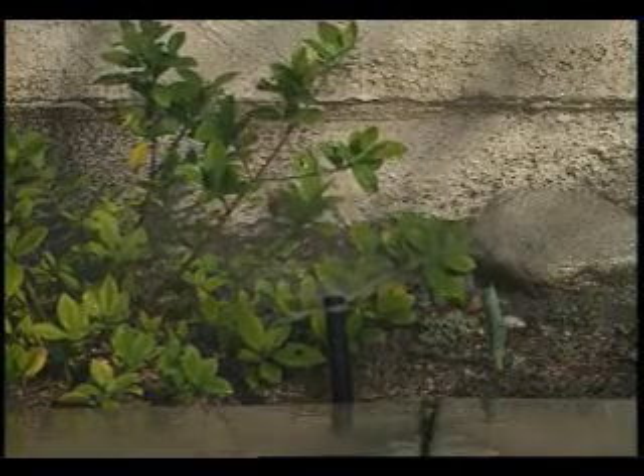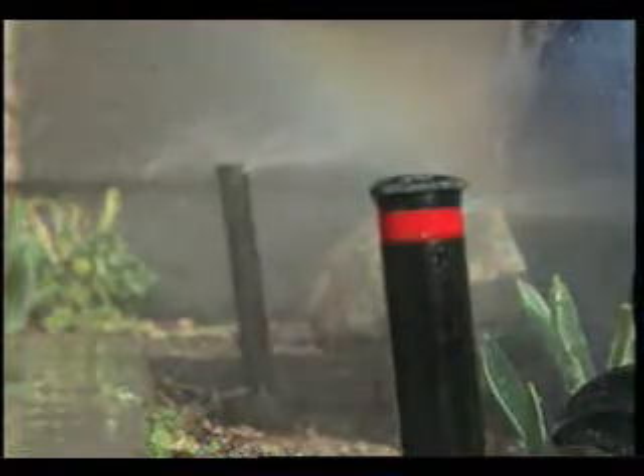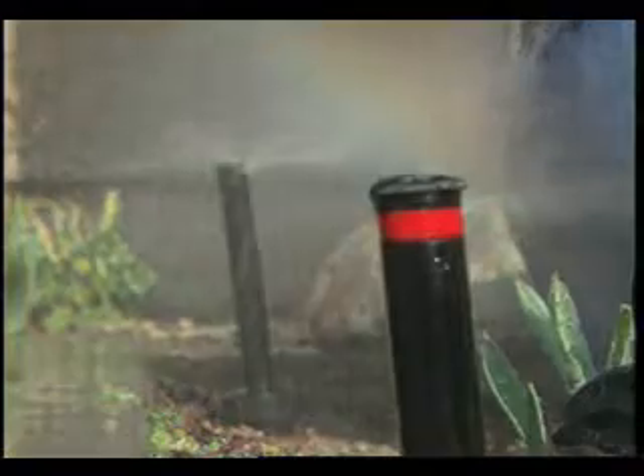Even something like a sprinkler, if it is frequently spraying the house, can create moisture that can lead to mold, the deterioration of the wall, and water buildup that winds up in the basement.